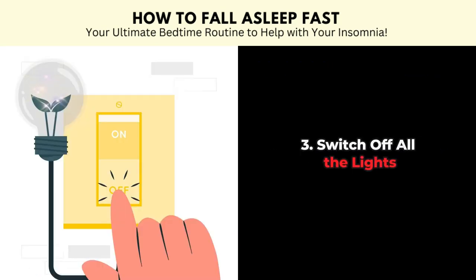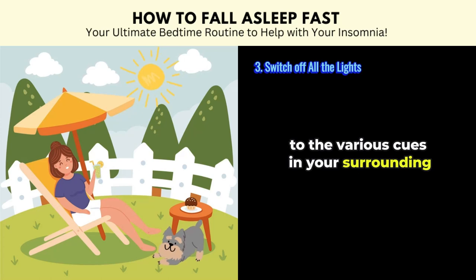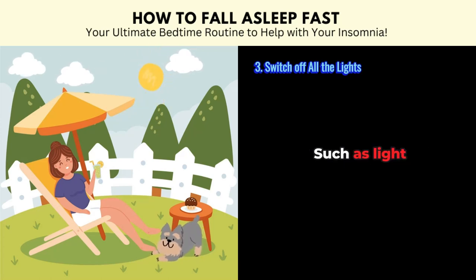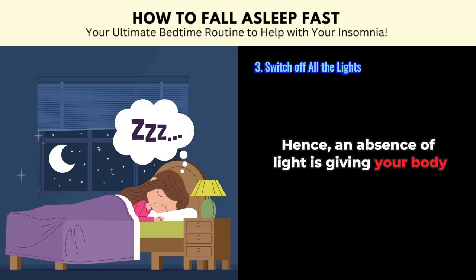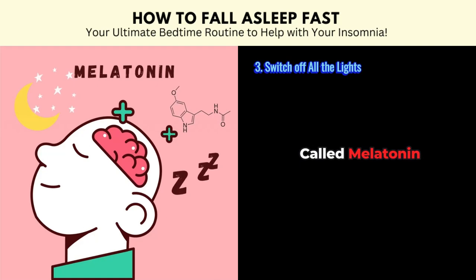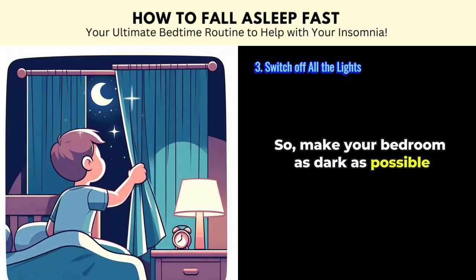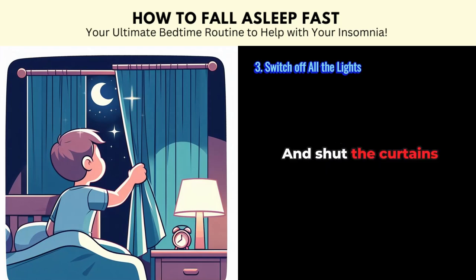Tip number three: switch off all the lights. Your body's circadian rhythm is very sensitive to various cues in your surroundings such as light. Hence, an absence of light is giving your body the signal that it's time for bed. Your body also produces a sleep hormone called melatonin in response to darkness. So make your bedroom as dark as possible — dim those lights and shut the curtains.